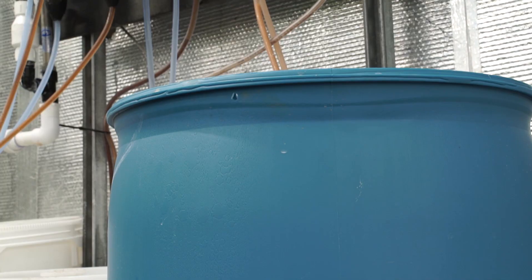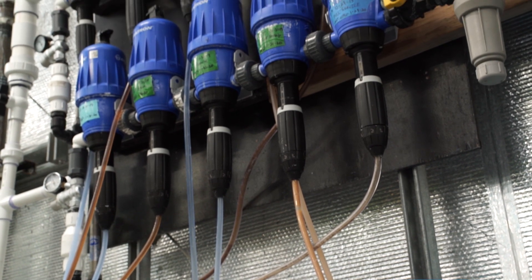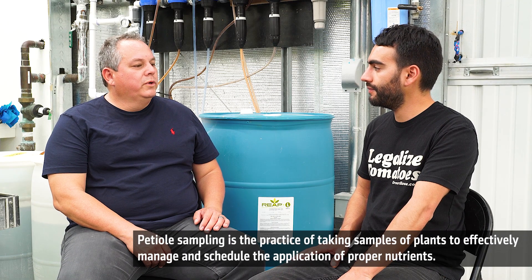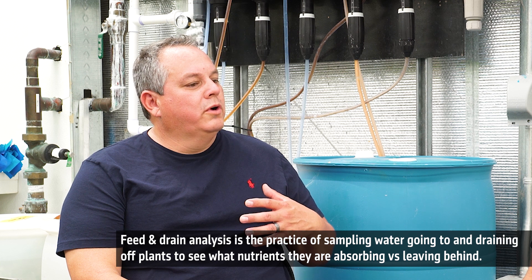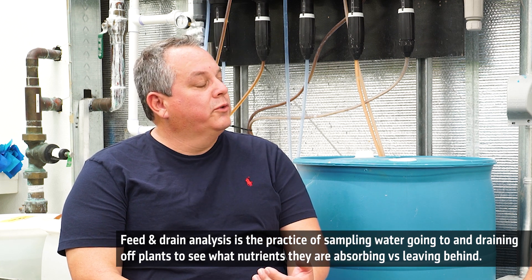On the cultivation side of the business, today we're talking a lot about nutrients. For your harvest facilities, what's your philosophy in terms of feeding plants? We like to take a science-based approach to our crop nutrition program. We do a lot of testing with petiole sampling, and we also take a lot of feed and drain analysis, in order to understand the plant's nutritional needs along the different growth phases that the plant undergoes during cultivation.